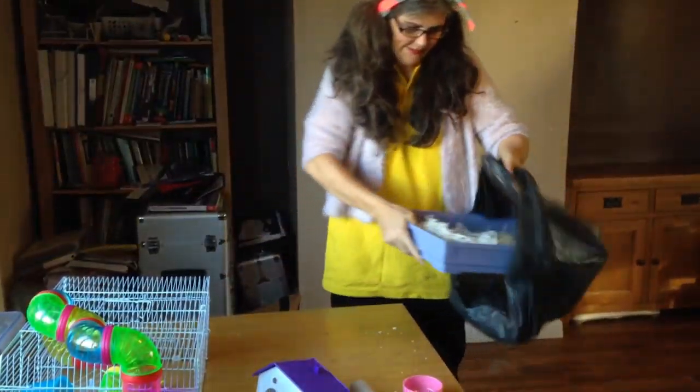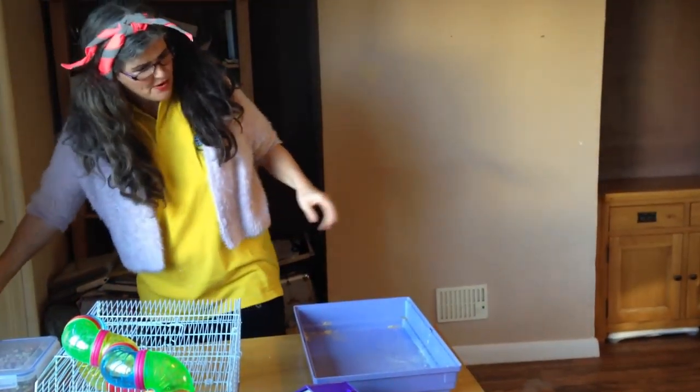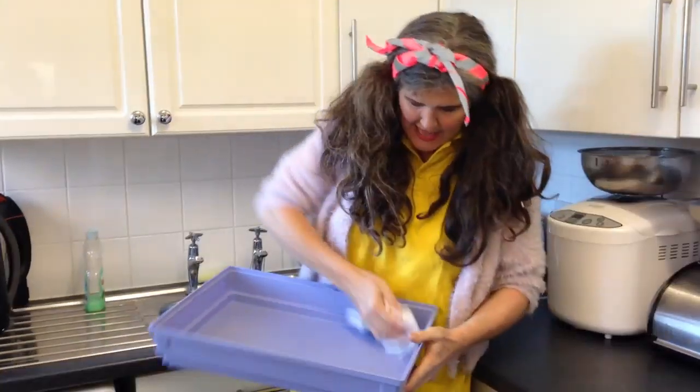Have a little wander. Put it in here for the compost. Now make sure it's not got any pee in it. Lucky Hammy.